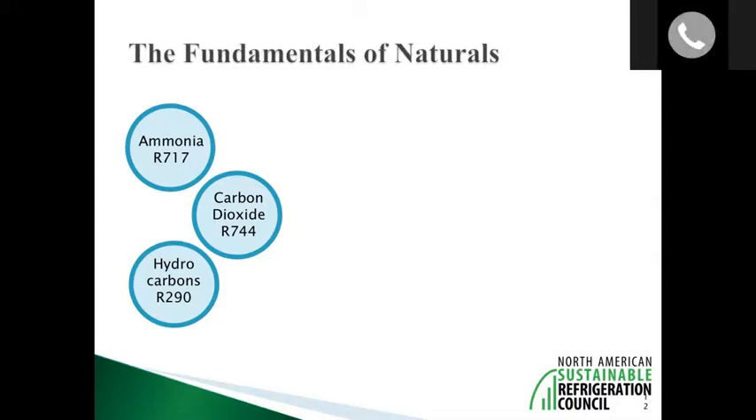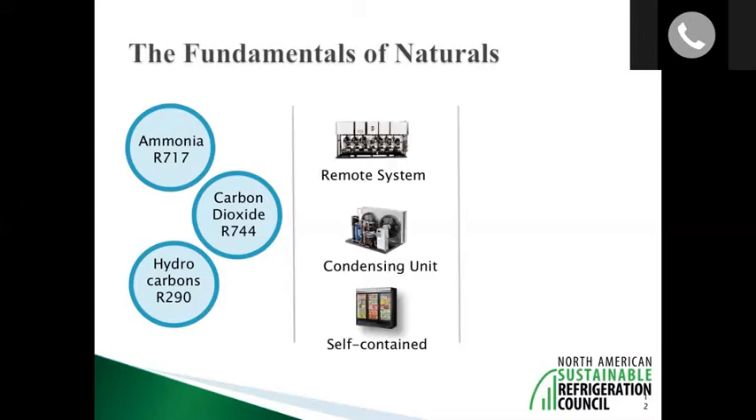This is the first time in history where we actually have a good alternative replacement solution that exists today. When we talk about natural refrigerants, we're talking about ammonia, carbon dioxide, and various hydrocarbons — but mostly propane. Air and water are also considered natural refrigerants but we aren't focusing on those as much here.